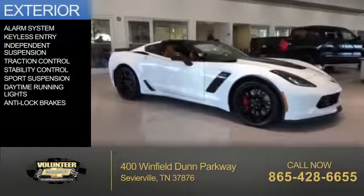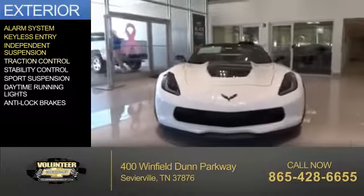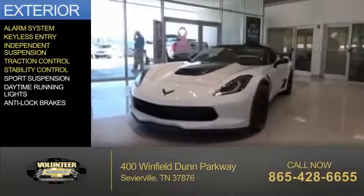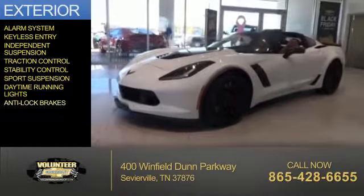The features include an alarm system, keyless entry, independent suspension, traction control, stability control, sports suspension, daytime running lights, and anti-lock brakes.